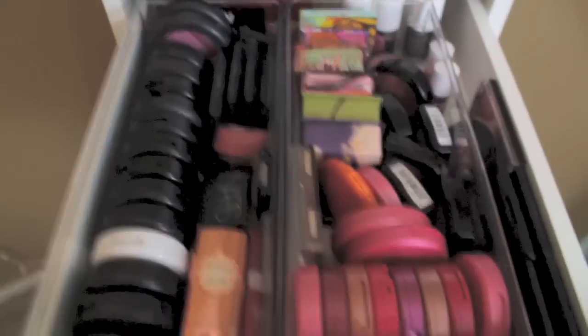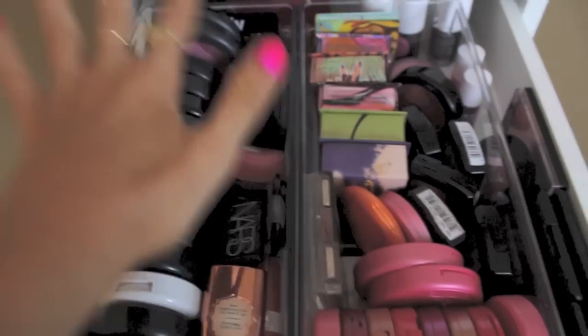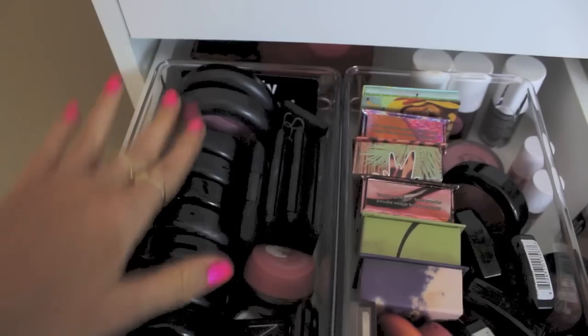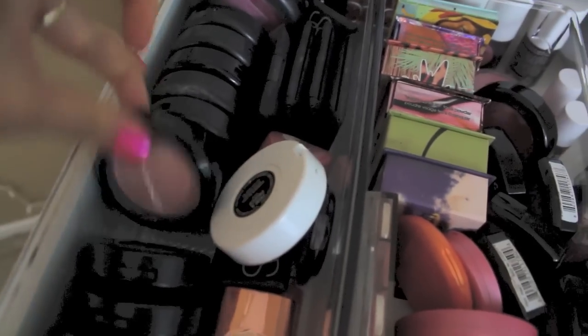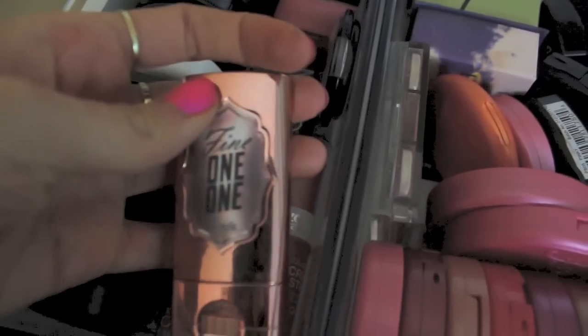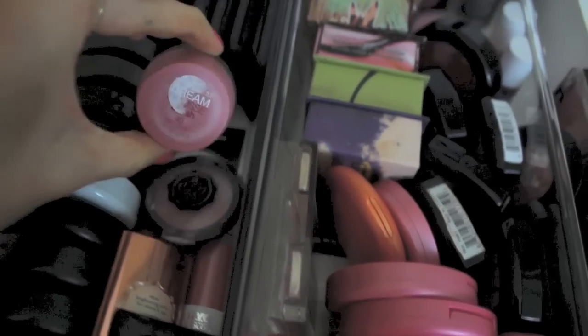Drawer number two is my blushes, and this is where I go absolutely ham. I've got two plastic containers from Target. In the first one are all my MAC blushes — some limited edition ones — in pretty pinks, purples, and oranges. I've also got some MAC beauty powders and cream color bases. Over here I keep cream stick blushes: a Benefit one that's coral with a bronzer and a highlighter, a couple of mini NARS blushes, a mini glossy box blush, a dream smooth mousse blush, and one from Urban Decay.